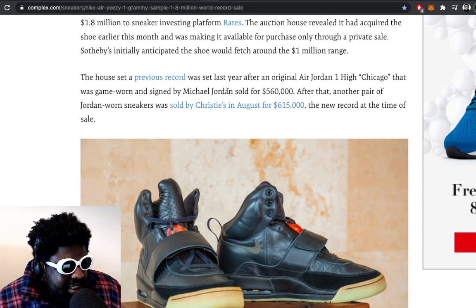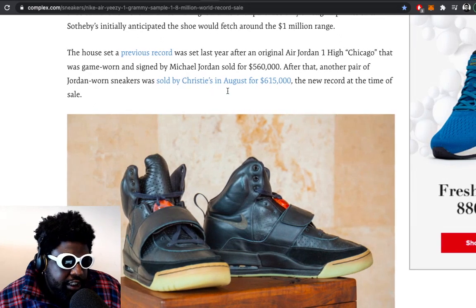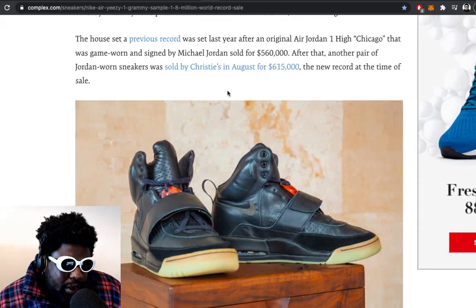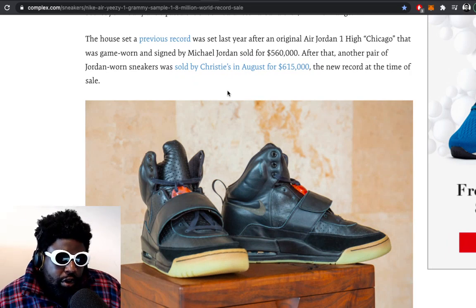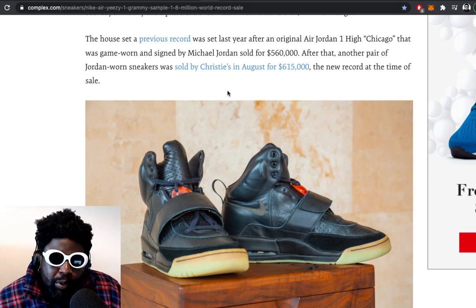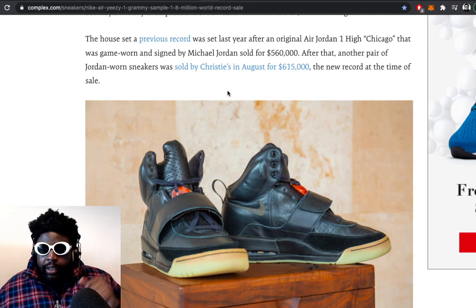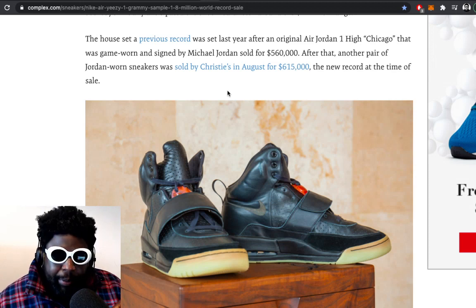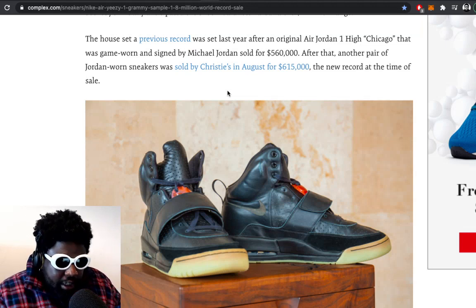The previous record was set when the Air Jordan 1 Chicago, game worn and signed by Michael Jordan, sold. That's interesting — it's a definite illustration that the Yeezy jumped over the Jumpman, because Kanye West's sample Yeezy 1 that he wore at the Grammys went for double what Michael Jordan's game-worn shoe went for. You'd imagine the Jordan 1 would sell a lot higher, but in terms of rarity, that Chicago colorway exists anyway — it's cool that it's game worn but it's not a player exclusive, so that probably diminishes its overall appeal.